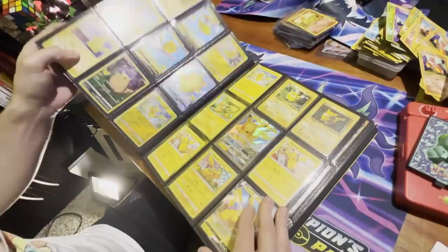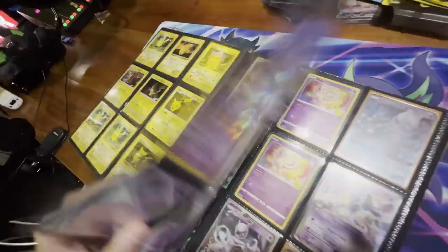My favorite Squirtle card of all time — the Team Rocket Squirtle. Got a Shadow Rider Calyrex Ultimate Art — it's a newer set but still a very nice card.